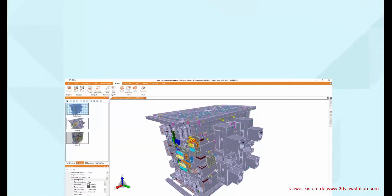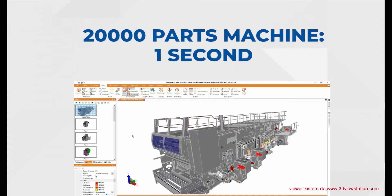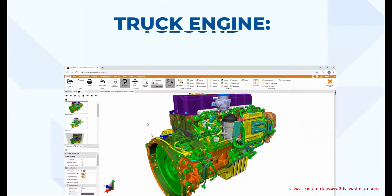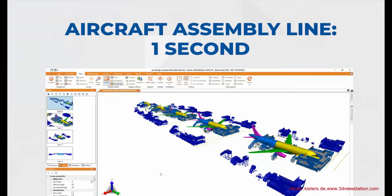We load a complex tool in one second. We load a 20,000 parts machine in one second. We load a truck engine in one second. We load an aircraft assembly line in one second.